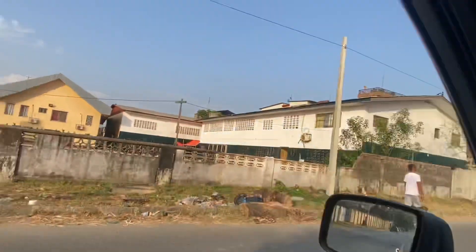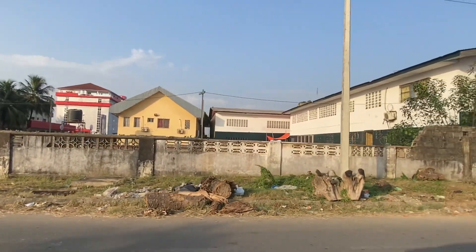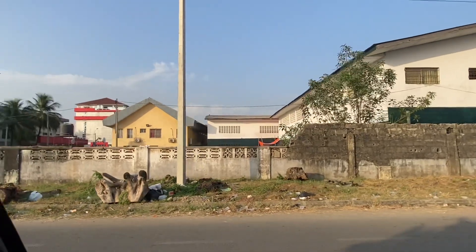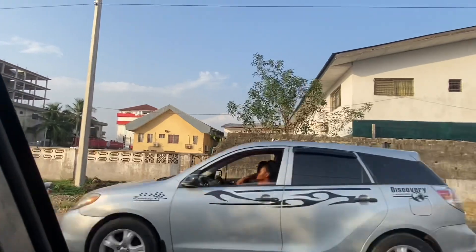This is St. Peter's Lutheran High School from the back. This building right here — St. Peter's Lutheran — is part of Liberia's history.